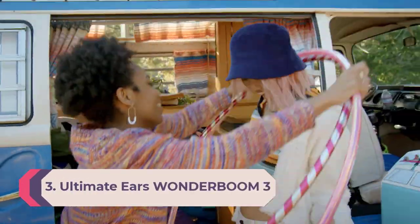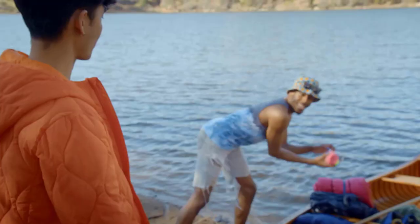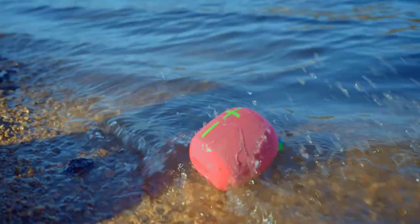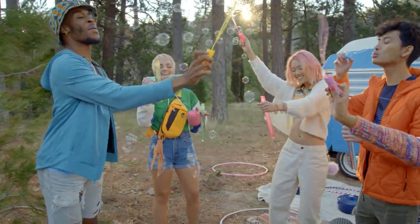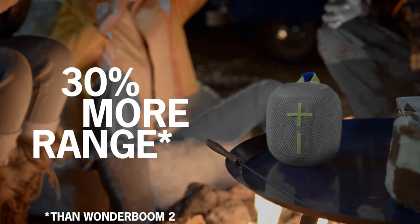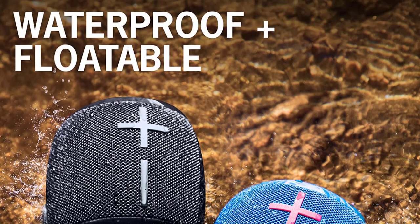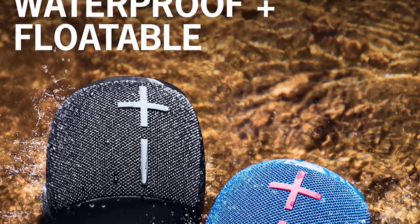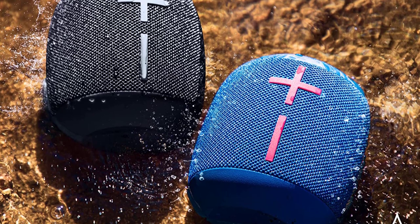Number 3: Ultimate Ears Wonderboom 3. Looking for the best wireless outdoor speaker at a more affordable price? The UE Wonderboom 3 is a small but mighty speaker designed to come with you on the go. It's small and lightweight with a portable design you can carry in one hand, and you can clip it onto your bag with its included strap. It's rated IP67 for dust and water resistance — it won't be damaged in a light rainstorm or if dropped into a pool, and it can even float in water.